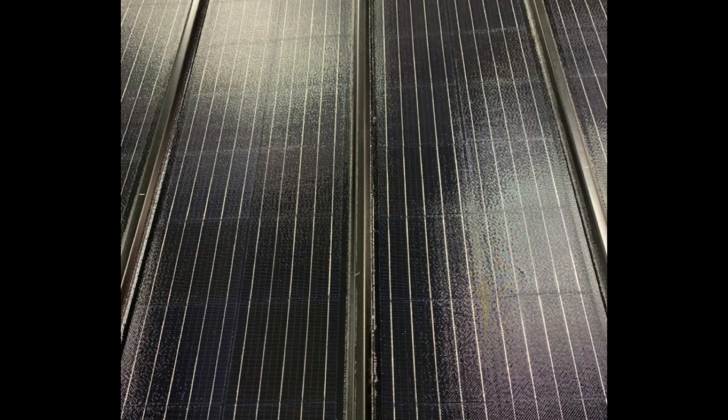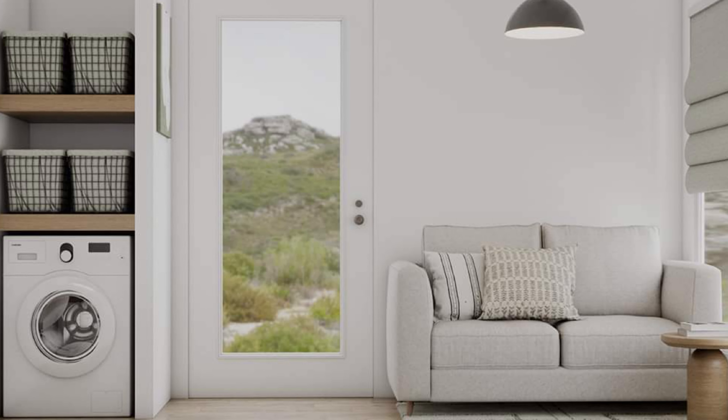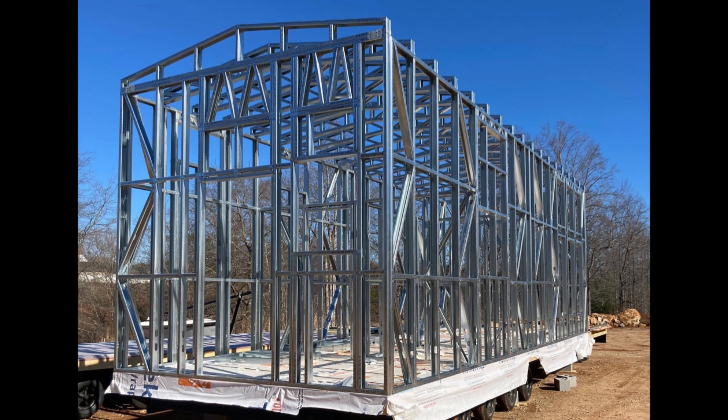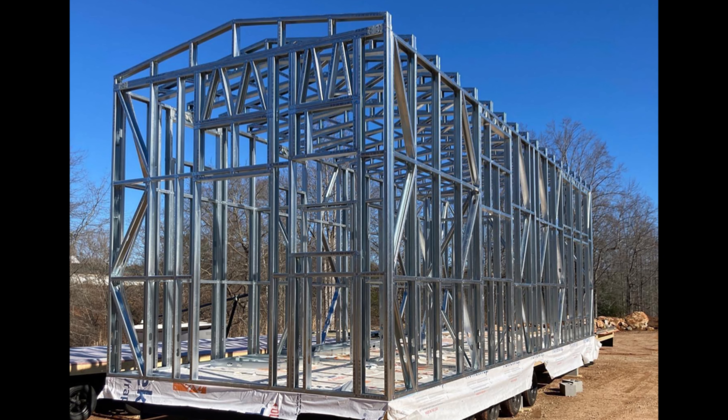Eclipse Cottages describes themselves as a sustainable technology company focused on energy efficiency. In fact, they use patented solar roofing, wireless smart switches, water filtration, and other smart home technology so that when buyers have the home delivered, it just works. That's key. I bought a new computer once, took it home, turned it on, and nothing — I was instantly spitting mad, and that's what they're trying to avoid.